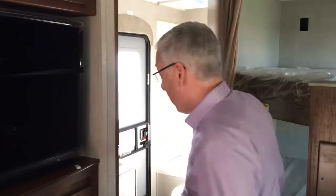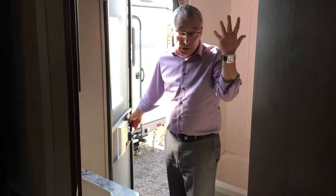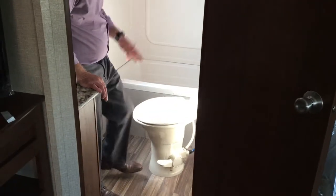The bathroom — again it's family oriented. You're outside all the time, the kids got to go to the bathroom — do you want them running through the whole trailer? No. You've got an outside door right here, come in, use the bathroom. And it's porcelain with a foot flush toilet, easy to clean.